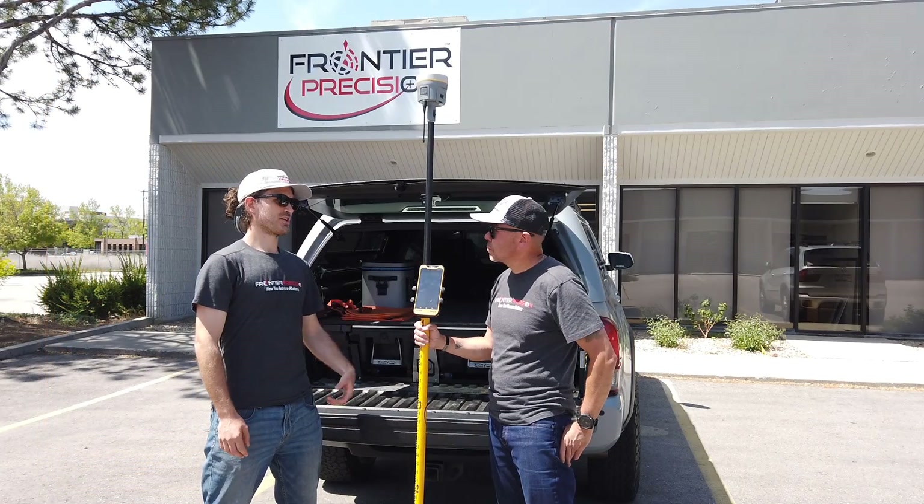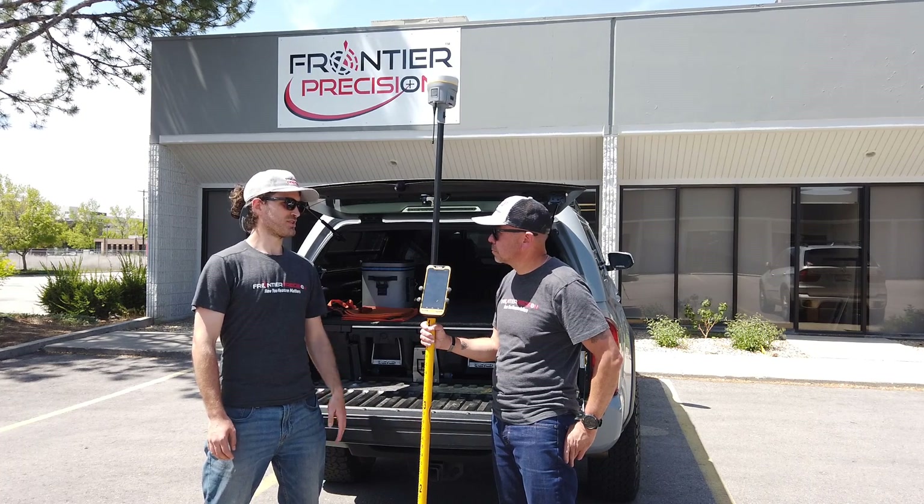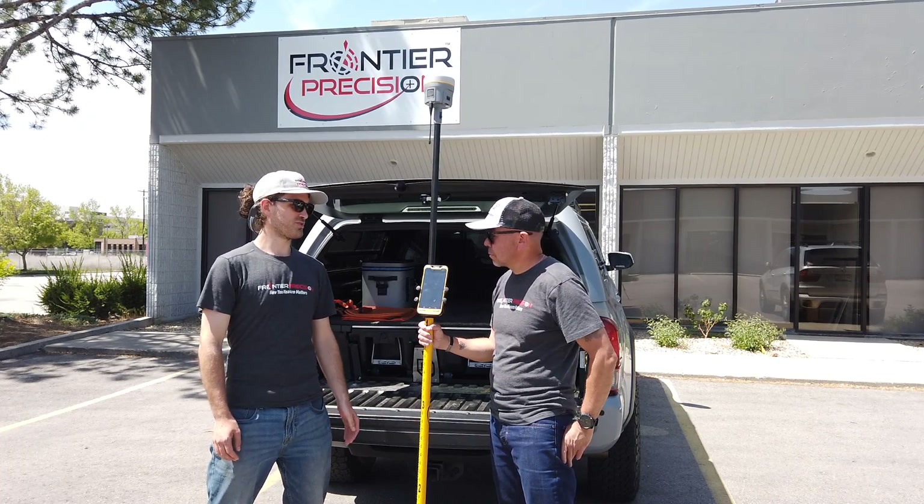That was some awesome information. That's going to be really helpful for our customers installing Trimble Access on Android. Really excited to see what the user interface looks like for Access 2020.